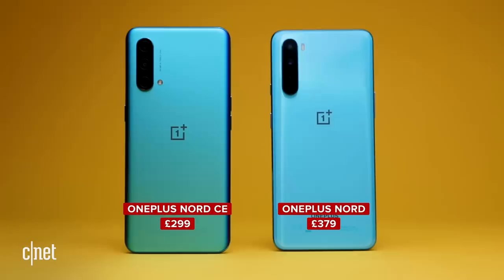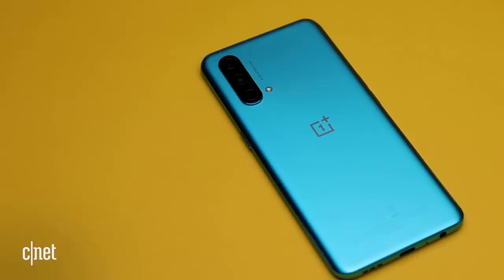And who doesn't love a bit of a saving? I could spend the rest on sweets or maybe a pint or two. As with its predecessor, the Nord CE is Europe only, so those of you in the US will have to look elsewhere. So what is good about this phone?